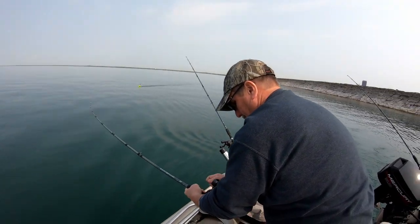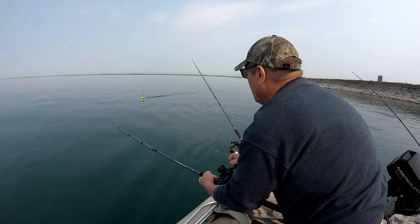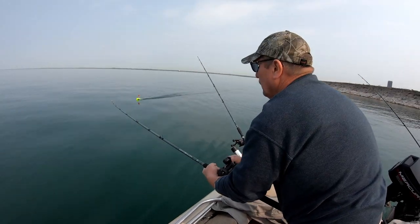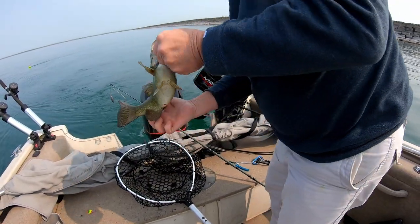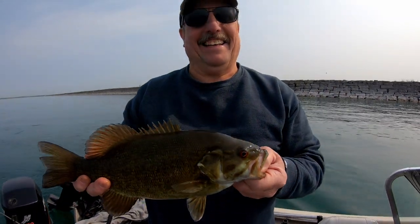This pointer board just got hit really good. That's a decent sized fish right there, whatever it is. Feel like he's still on? Nice. We're trying to walleye fish today, but it's not working.